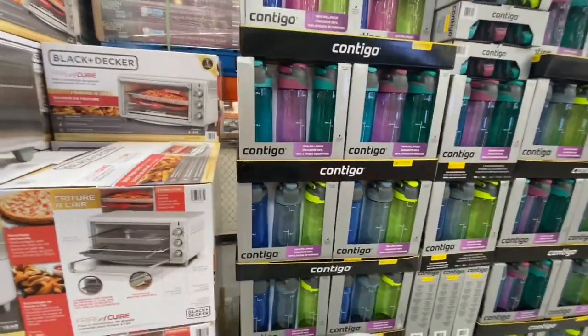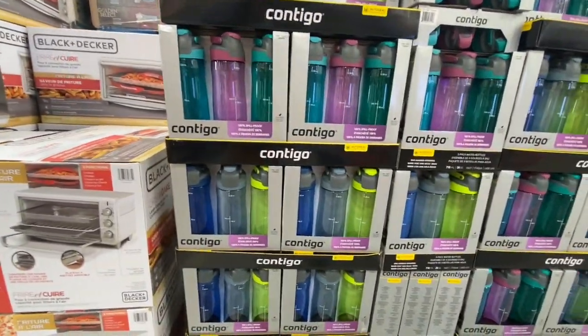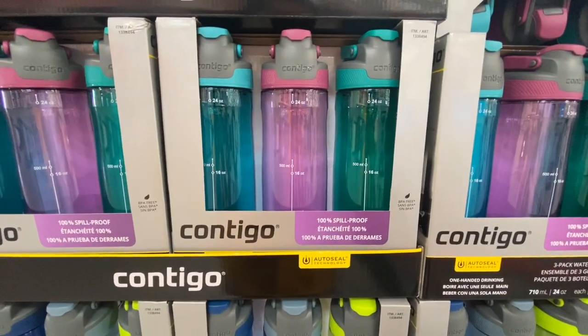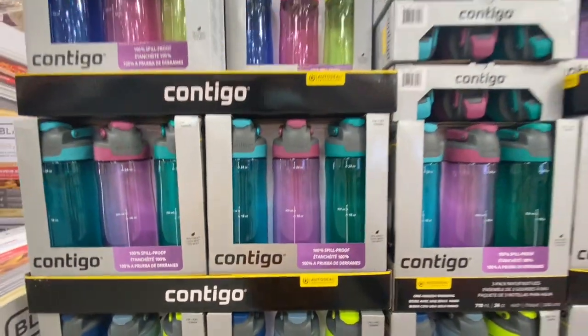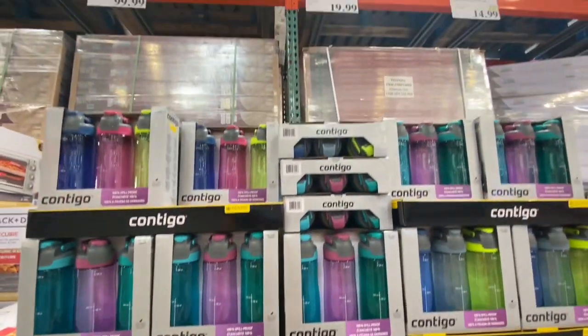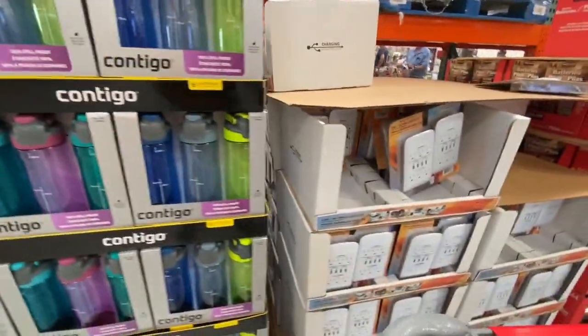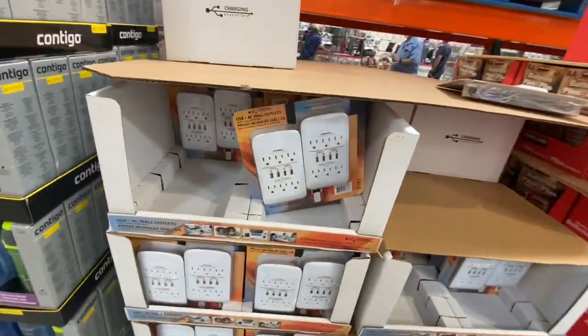Contigo water bottles — you get three in a pack and they had two different color options: one more of a feminine option and one more of a masculine color option, and they were 19.99 for a pack of three. This next one was an amazing deal.